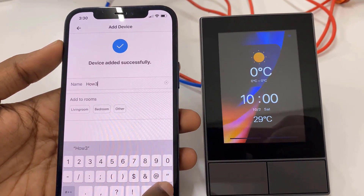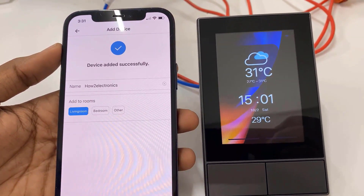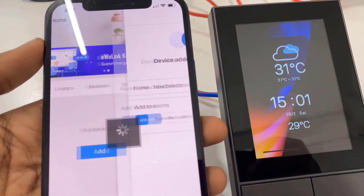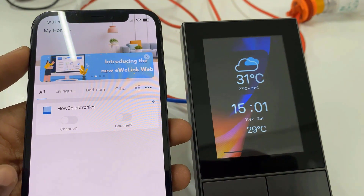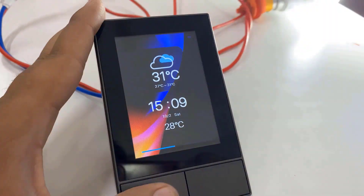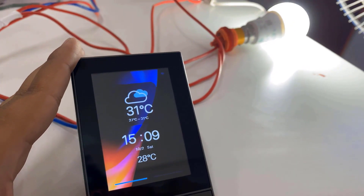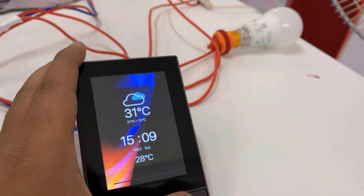The device has been successfully added. From the list, choose any option and a dashboard appears on the NS Panel with beautiful widgets. There will be two devices appearing on the mobile app as channel 1 and channel 2. The NS Panel screen displays the current time and date along with indoor and outdoor temperature. Pressing the buttons will turn on the bulb and fan.